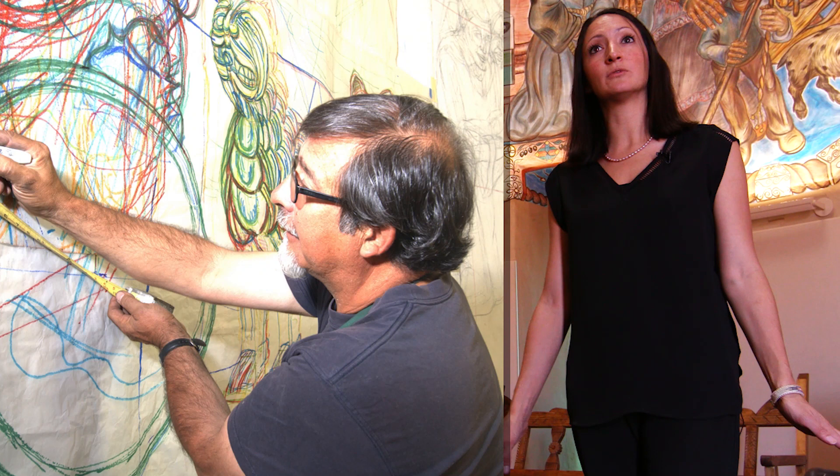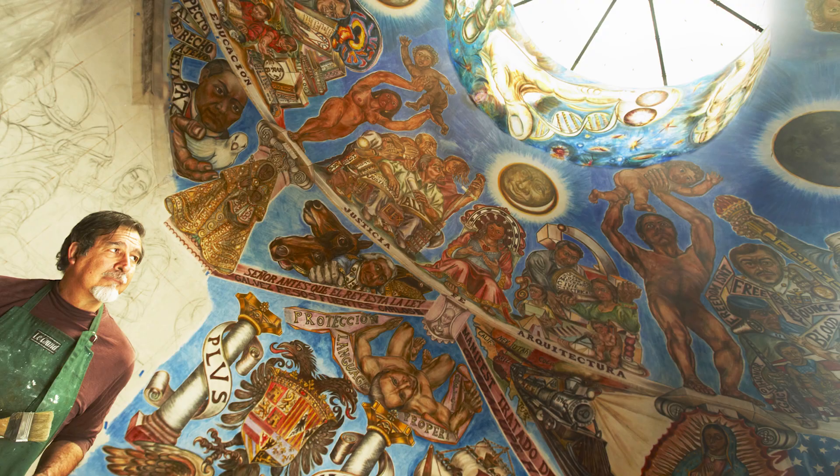Since then, he has made frescoes all over the world, recently in Albuquerque, Spain. And he's now working on one at the Albuquerque Convention Center about the history of wine in New Mexico.